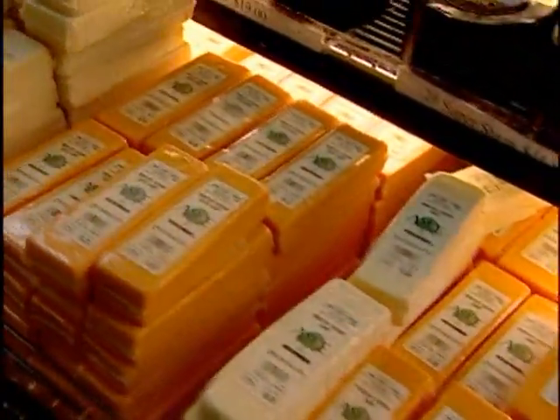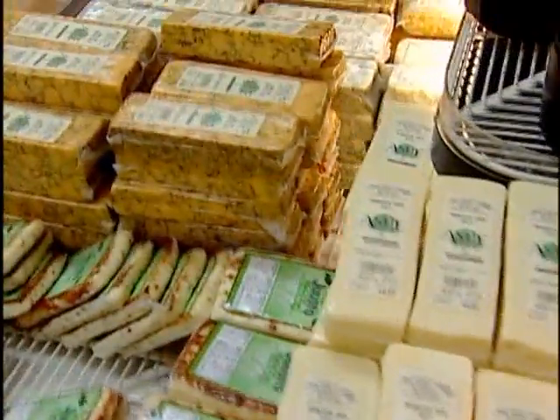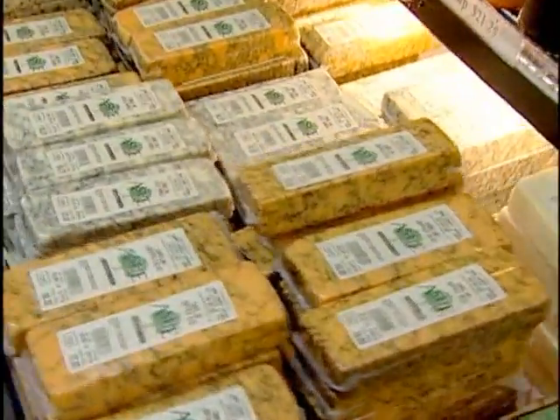They make about 25 different varieties of different cheddars, mostly harder cheeses. They don't do many soft cheeses.